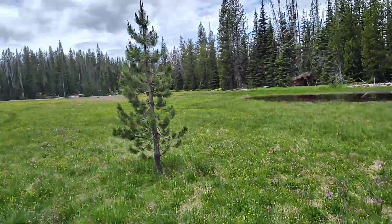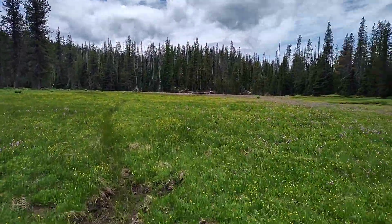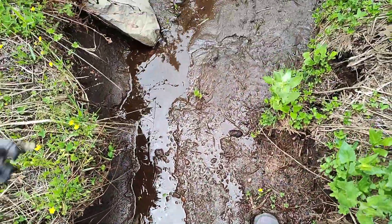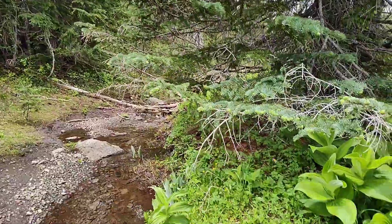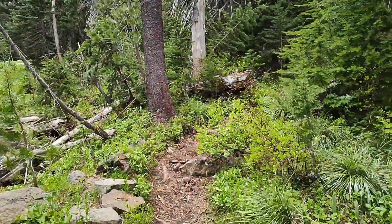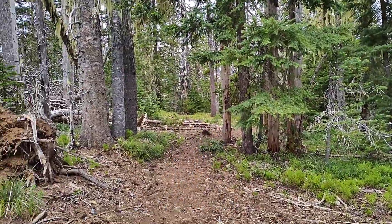I read about this — the trail just kind of dead ends here. I see other footprints. It's muddy — should have stayed out of this. Saniam Lake is this way, back to Duffy Lake, and the Duffy Lake Trailhead that way.